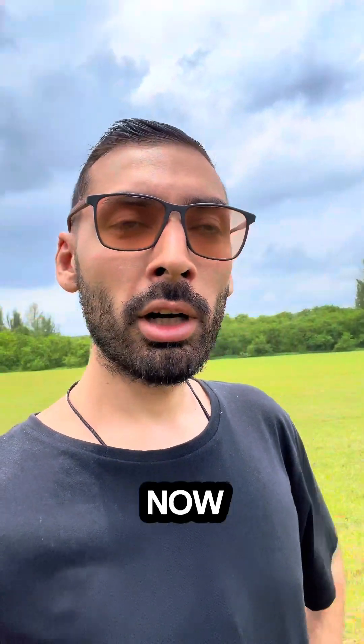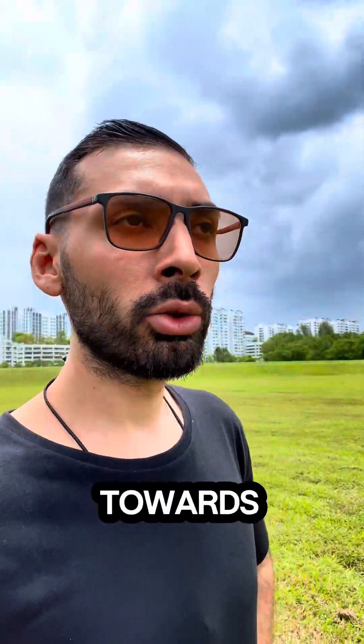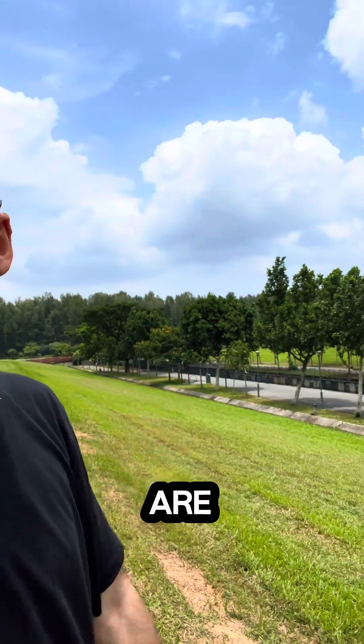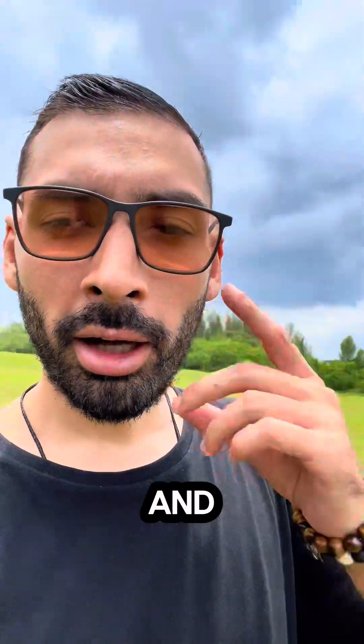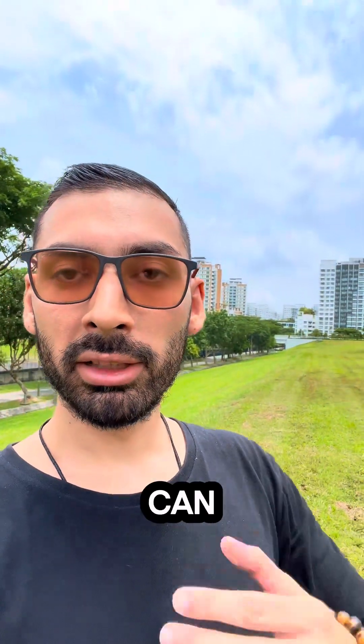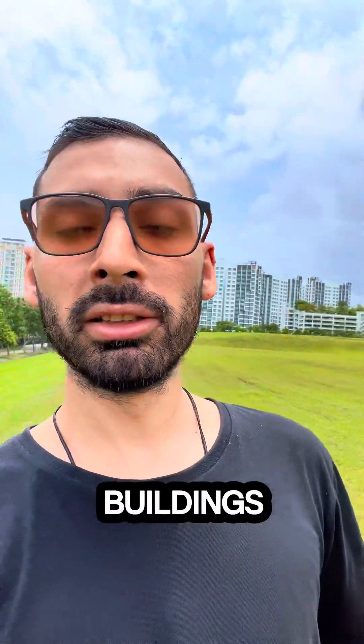Hello dear friends, welcome to Singapore. We will be walking towards Coney Island — it's right there in the background where the trees are. I'm quite curious how it will be. Singapore is a very densely populated city, as you can see from the tall buildings in the background.